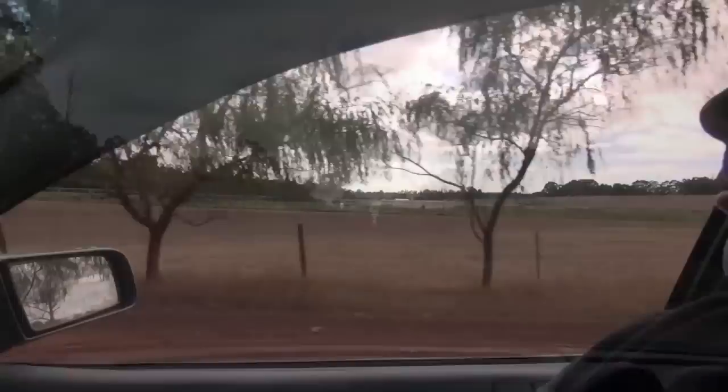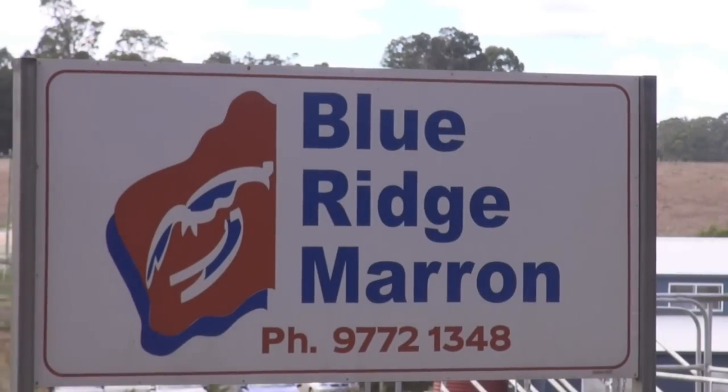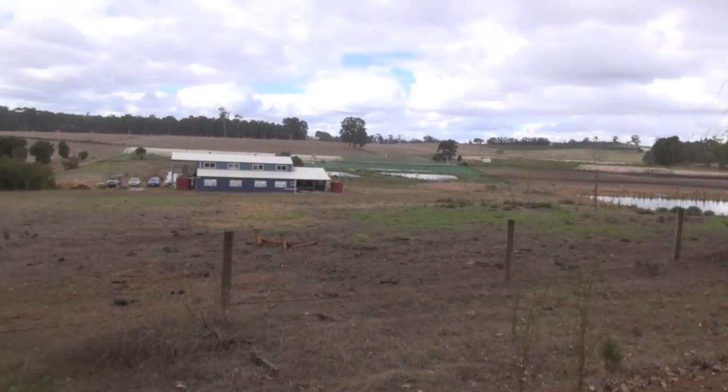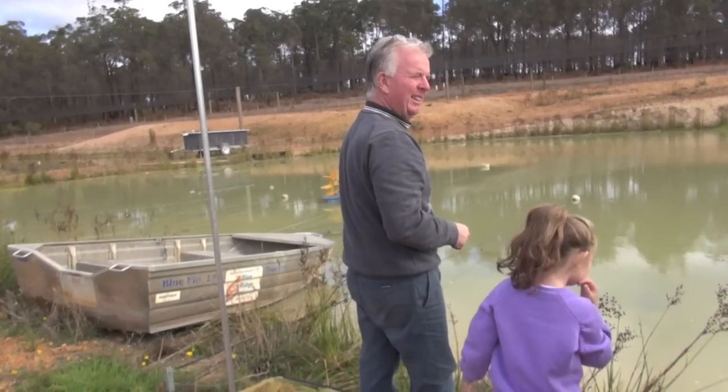I'm on my way to the Blue Ridge Marron Farm, three hours drive south of Perth in the southern forest region. Owner Peter McGinty has been farming Marron in the region for years and sells Marron all over the world. He was kind enough to show us around.